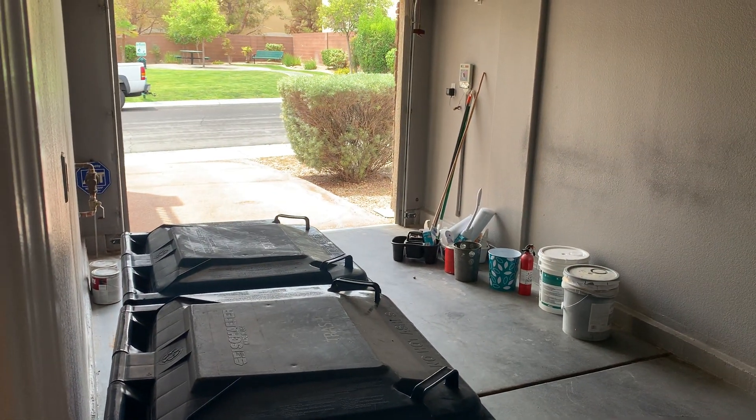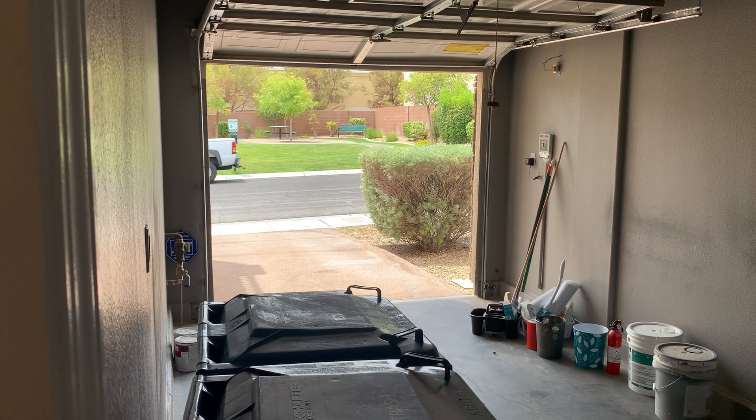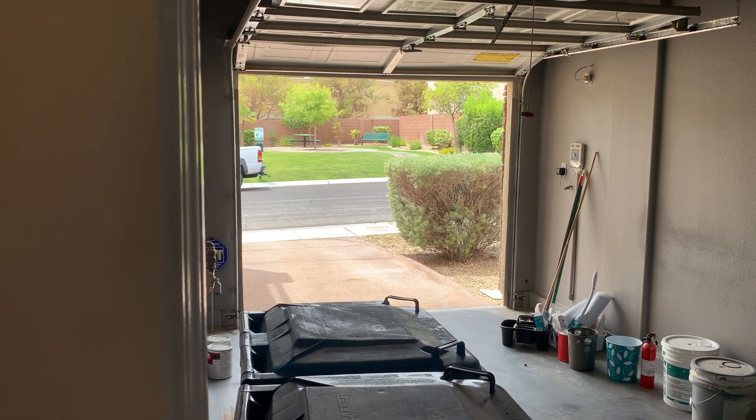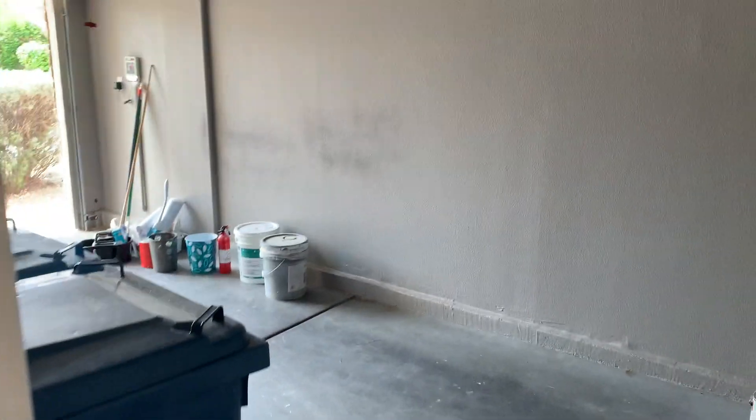I'll give you a quick look at the garage. It's a one-car garage and you have a one-car driveway. Right across the street from the house there's a little park, so if you have a dog you have a grass area right there. We just put a fresh coat of paint on the garage as well — that same gray paint.